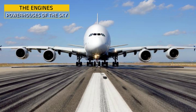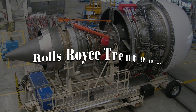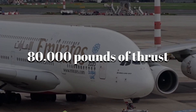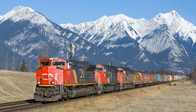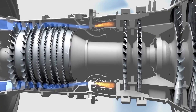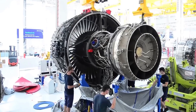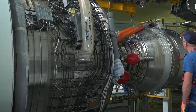Every Airbus A380 flies with four of the most powerful jet engines ever put on a passenger plane. Depending on the model, it's either the Rolls-Royce Trent 900 or the Engine Alliance GP7200. Each one produces up to 80,000 pounds of thrust — enough power to pull eight fully loaded freight train cars per engine. At full throttle, each engine sucks in over 1.25 tons of air every second. That air is compressed, ignited, and blasted out the back at speeds approaching Mach 0.85 — nearly the speed of sound. Before installation, each unit goes through X-ray inspections, vibration tests, and full-power simulations to catch even the tiniest flaw.